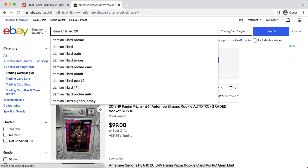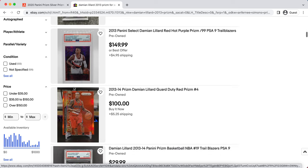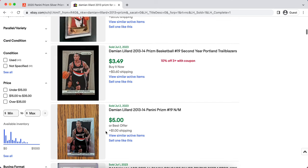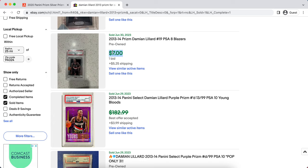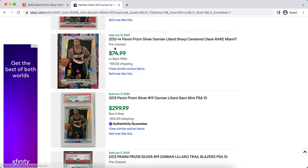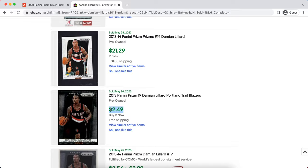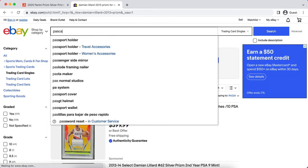The next pick is Damian Lillard. He's been an All-Star and one of the best point guards in the league for a long time, but simply hasn't been able to win. If he ends up on a team that can embrace him and go for a championship — for example, the Heat — his cards are really going to benefit. A lot of his cards have very low populations, and you can find some second-year cards under ten dollars, which is a very good buy for a superstar-caliber player.